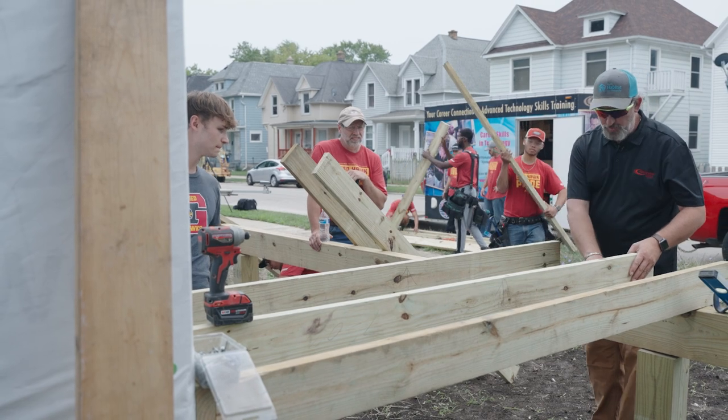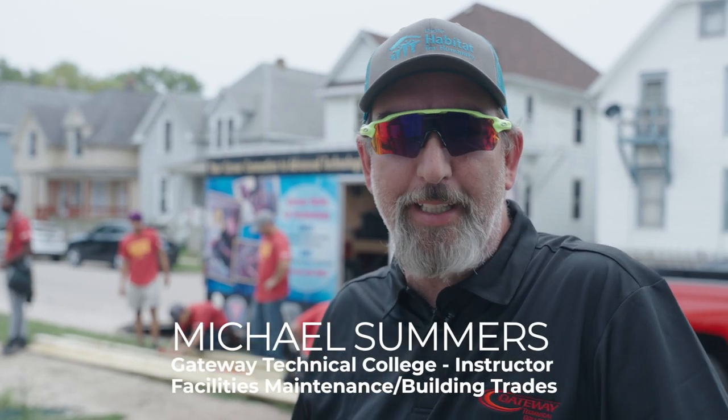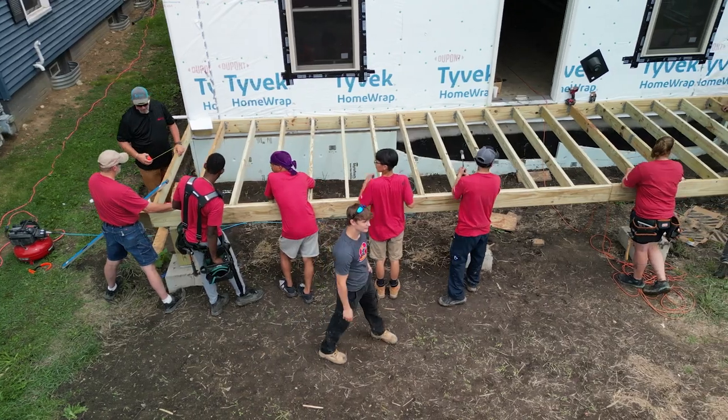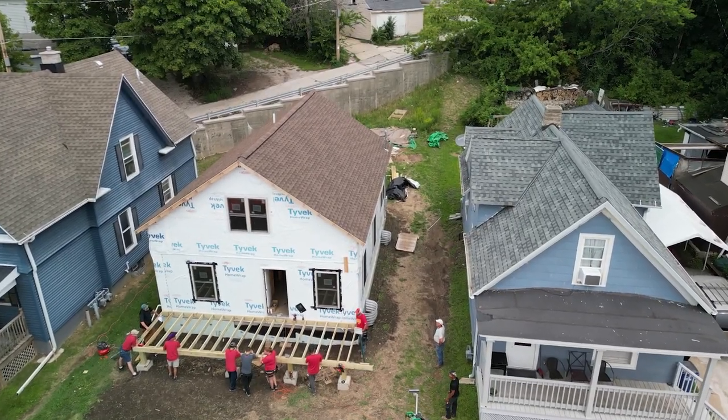We're not too worried about the outside until we get our two by eight set up. Today we're working on building a deck on a story and a half for the Habitat for Humanity house, which will eventually end up having a covered roof to make it a covered porch for them.